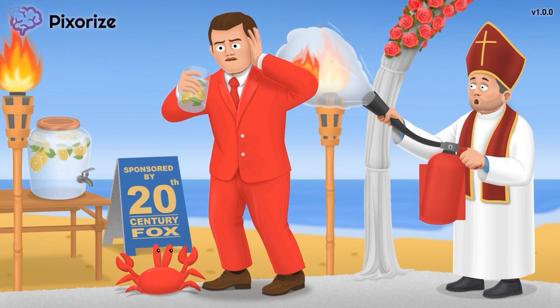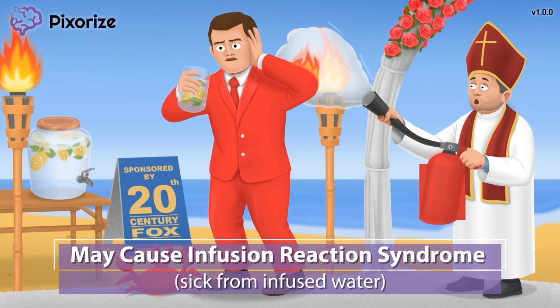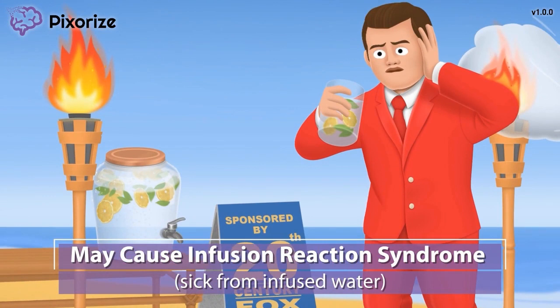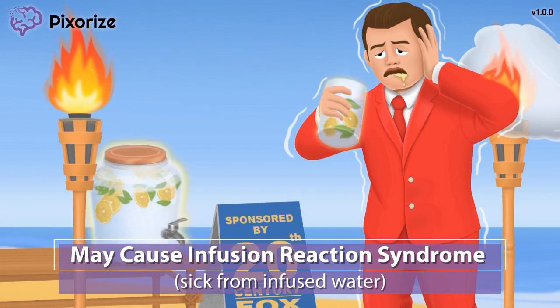Let's cover the most important side effect you need to know as a nurse. At the wedding, the movie star was chugging some infused water, but the infused water was too chilly and he looks a bit sick — shaky and pale. When you think of the man getting sick from the infusion, remember that rituximab often causes an infusion-related reaction. This happens right after the drug is infused via an IV line and manifests as hypotension, tachycardia, or shortness of breath, or even a rash.